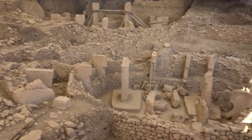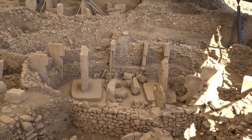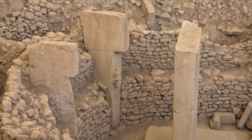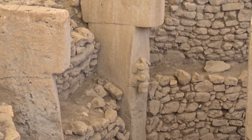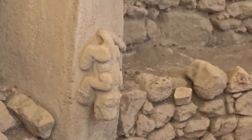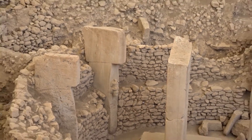Here you can see a bit more of the buildings. You see those T-shaped structures. Just gonna zoom in. Very interesting — here you also see the figures. Just gonna go closer. Let's go a little bit more outside again.